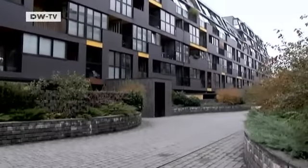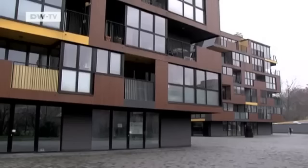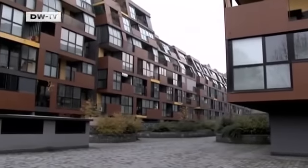This is one of the largest housing blocks in the centre of the Slovenian capital Ljubljana. It's called 650 Apartments. The award-winning building was designed, planned and built by the Office Architecture Office.